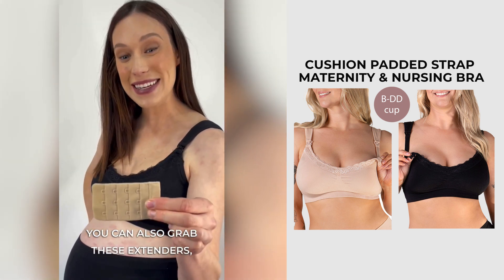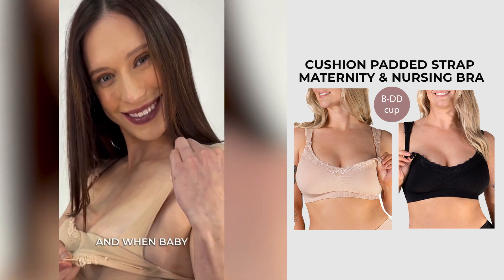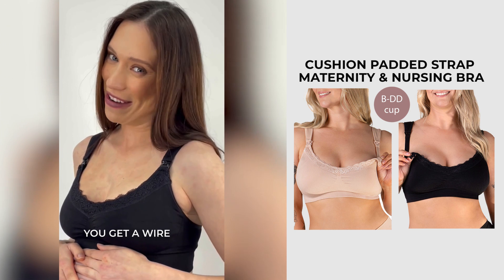You can also grab these in extended sizes, so I'm not buying a million bras. I've got this which will fit me now and typically later on as well. So make sure you get a wire free bra.